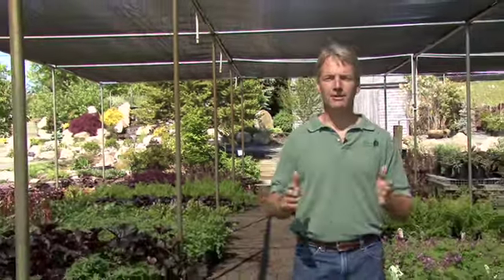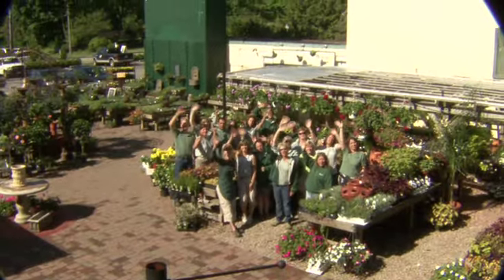Hi, I'm Peter Mezzett, president of Weston Nurseries, where it's always about the plants, but it's the people that make all the difference. Welcome to Weston Nurseries!